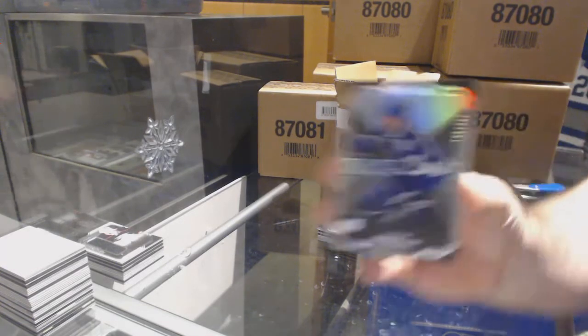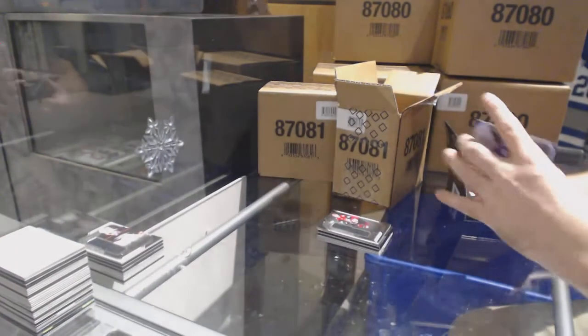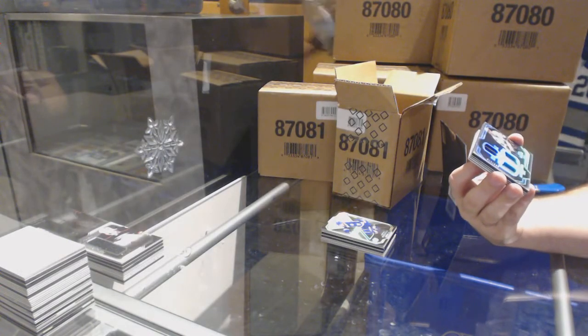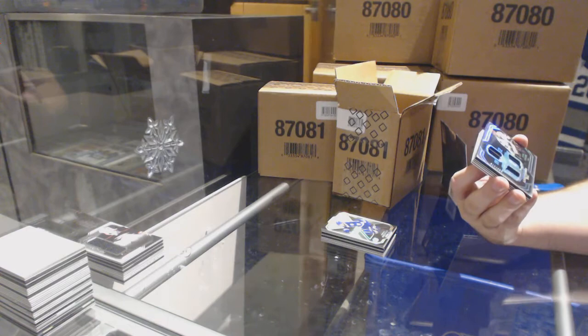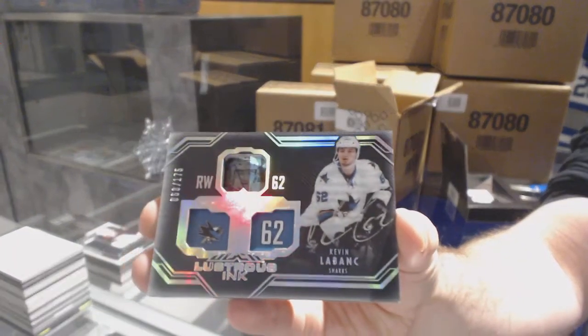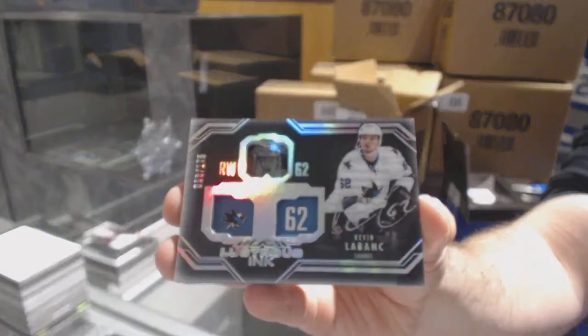For the Tampa Bay Lightning, Victor Hedman, $2.99 base. For the San Jose Sharks, Lustrous Ink, number 175, Kevin LeBanc. So the jumpers are already jumping on it — that's awesome.